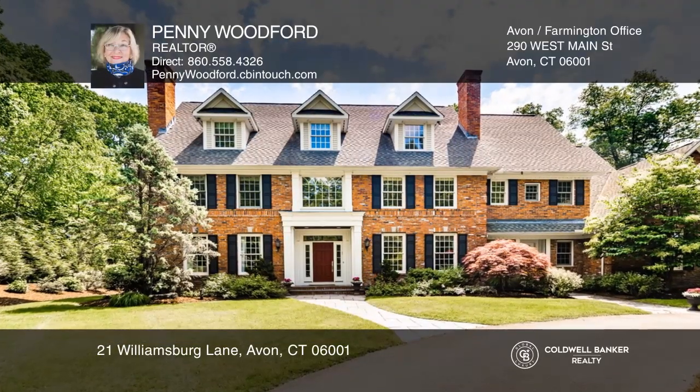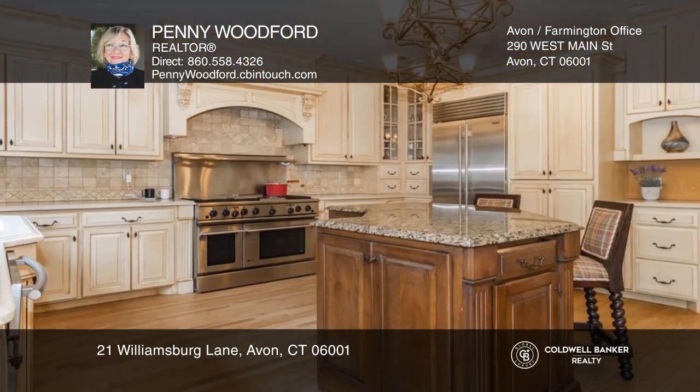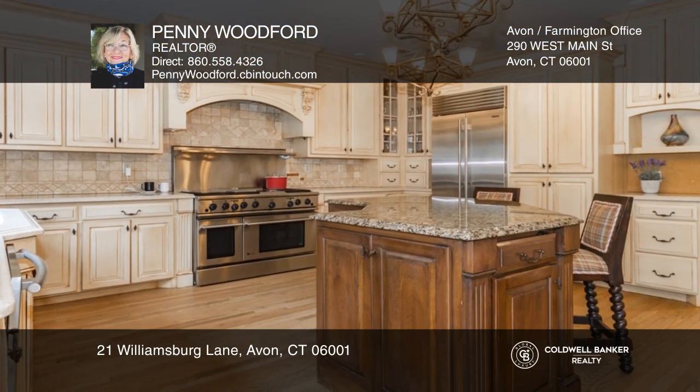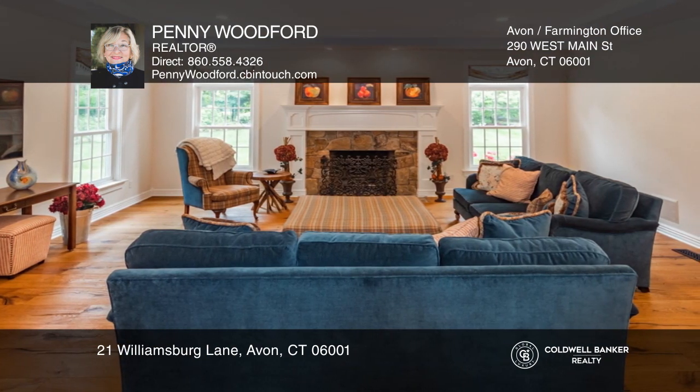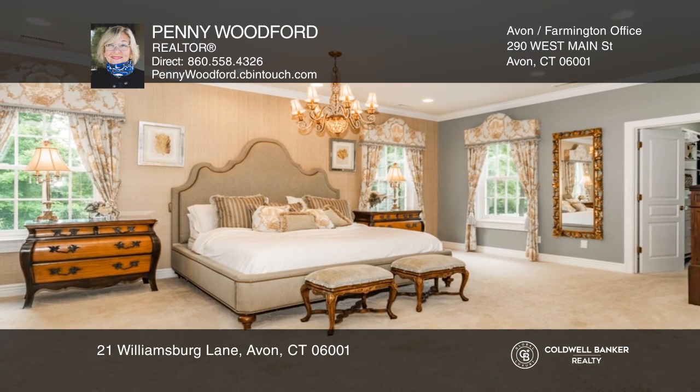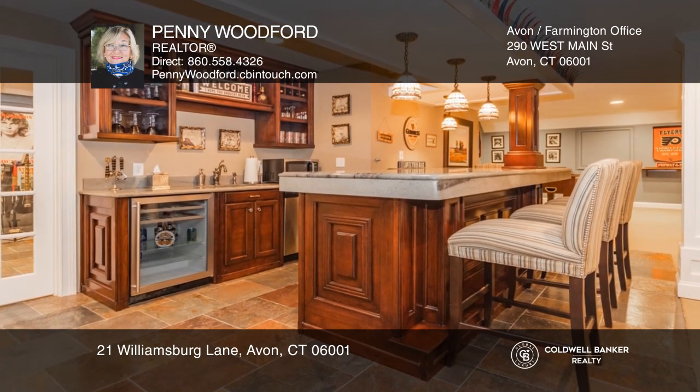Located in one of Avon's most desirable areas is this custom brick colonial on a manicured level yard. The open floor plan features a formal dining room opening to the cook's kitchen, a sunken family room, and a formal living room. The second level offers five spacious bedrooms, while the lower level includes a media area and more.